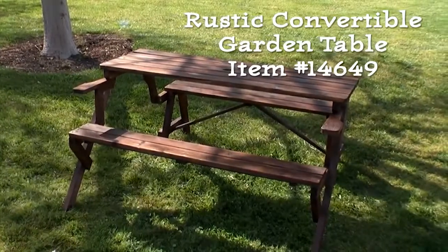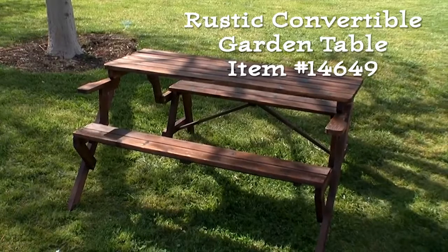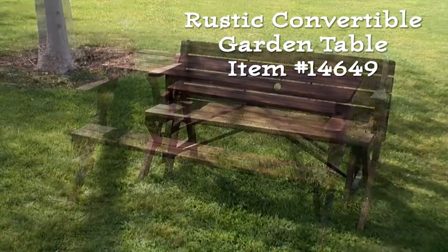Perfect for relaxing on a bright summer's day is our rustic convertible garden table, item number 14649.